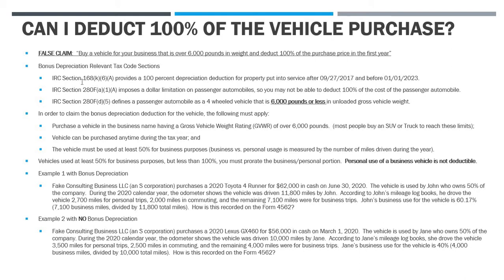Here are the relevant tax code sections. Section 168K, specifically 6A, provides a 100% depreciation deduction for property put into service after September 27, 2017, and before January 1, 2023. After January 1, 2023, you can still take a bonus depreciation deduction, but it's not going to be 100% — it will start to slowly phase out. The second relevant code section, 280F(a)(1)(A), imposes dollar limitations on passenger automobiles. If you have a passenger automobile, you can still take a bonus depreciation deduction, but it may be capped at a certain limit.